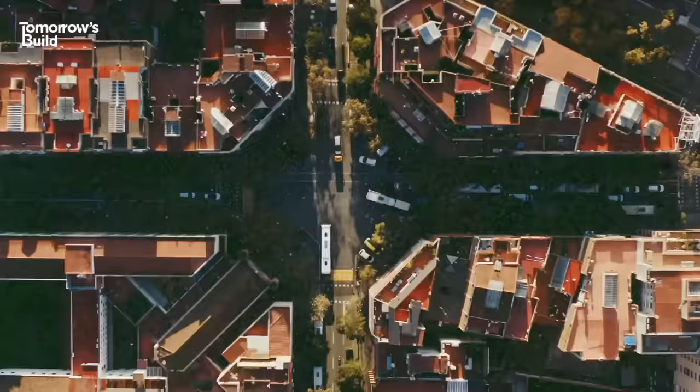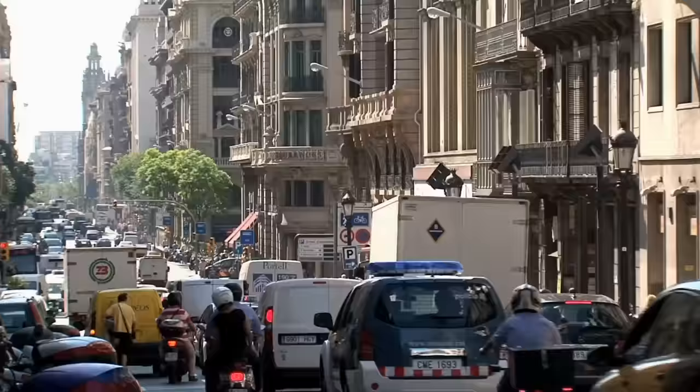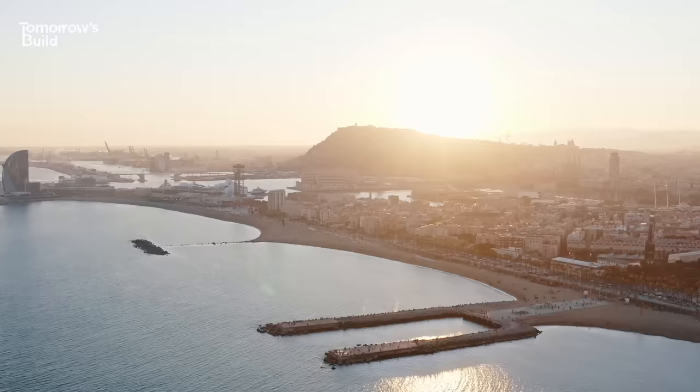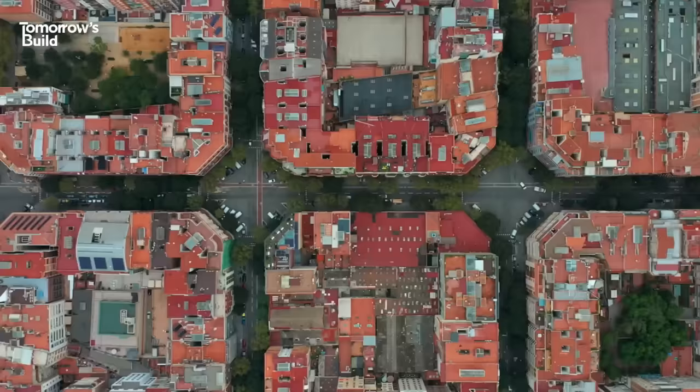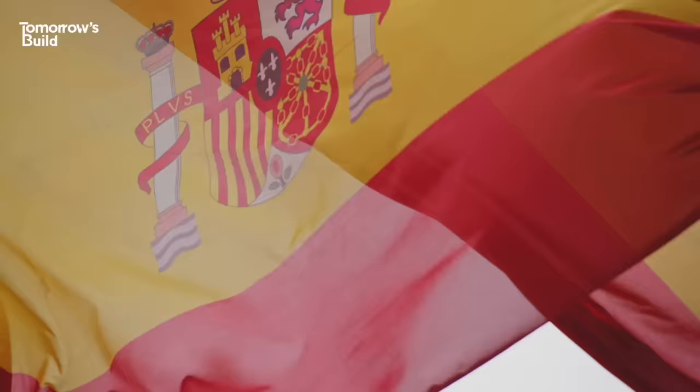Today, the city is facing the same problems as many others – roads jam-packed with traffic, crowded pavements, noise, air pollution and, of course, climate change. In an effort to sort it all out, the city's iconic square blocks are now getting a 21st century makeover. Enter the Superblock.